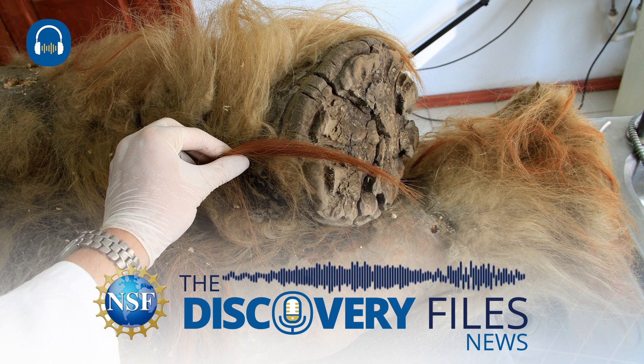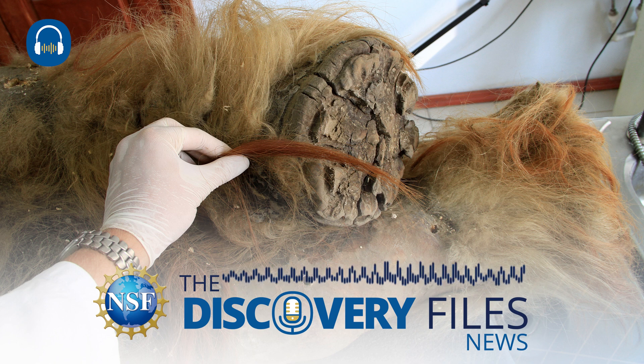Woolly mammoths are ancient relatives of elephants that went extinct around 4,000 years ago. But one specimen frozen in the Siberian permafrost is revealing some of its secrets.